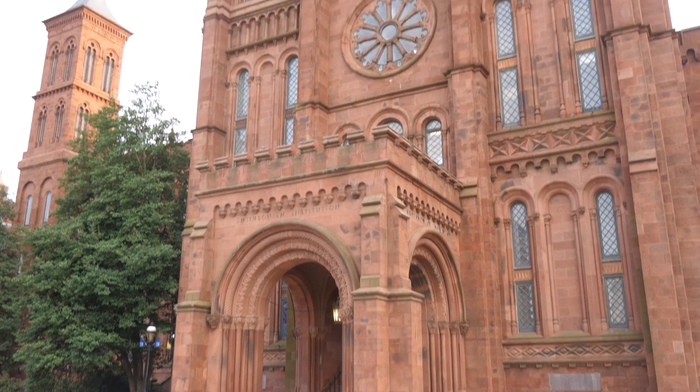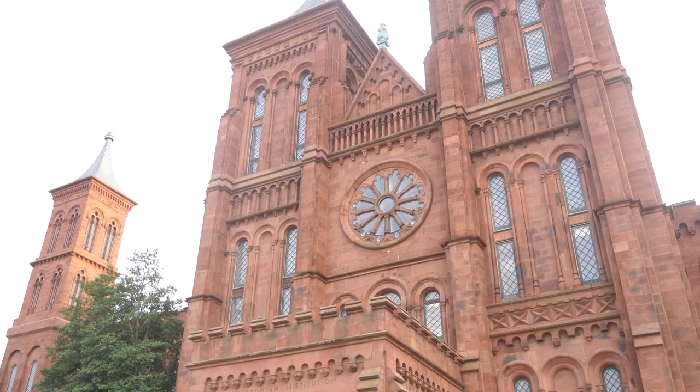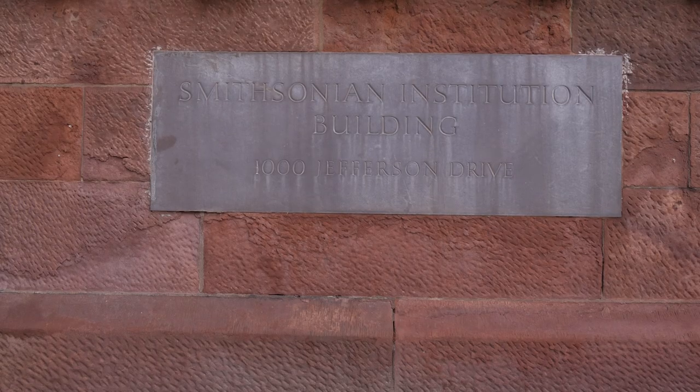Who could possibly pass up the chance to build an airplane powered by steam? By the middle of the 19th century, the Smithsonian had become the institution for the betterment and expansion of knowledge among men in the United States. This was a location where scientific minds met to discuss advances, concepts, and ideas.